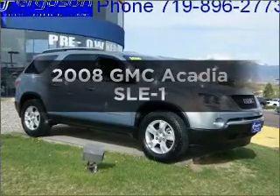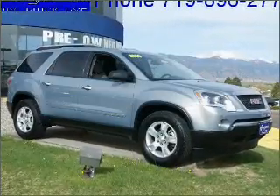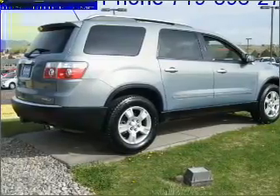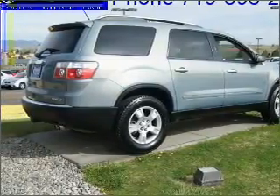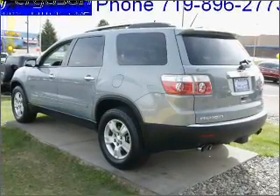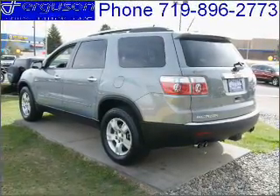Imagine yourself in this 2008 GMC Acadia. Travel the roads in style and comfort in this great vehicle. With a solid 6-cylinder engine connected to a smooth shifting 6-speed automatic transmission, the anti-lock braking system will keep you safe on the road.